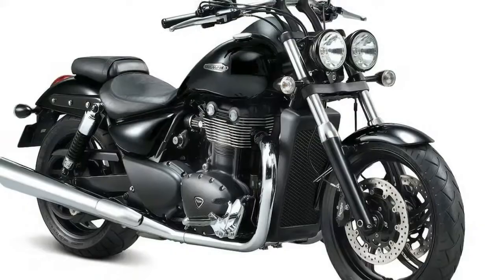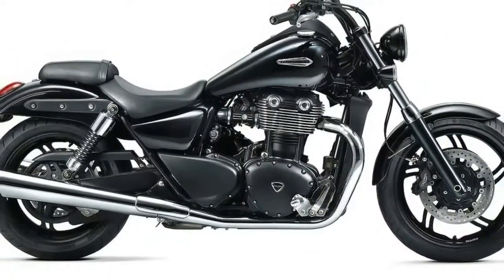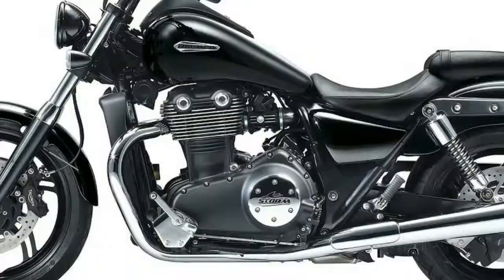The Storm rumbles on the same chassis as the standard Thunderbird, with burly 47mm fork legs and adjustable twin shocks, but takes things a bit further than just an engine upgrade.